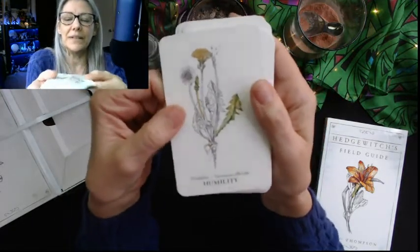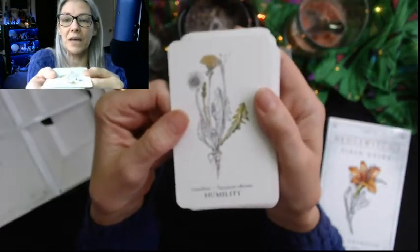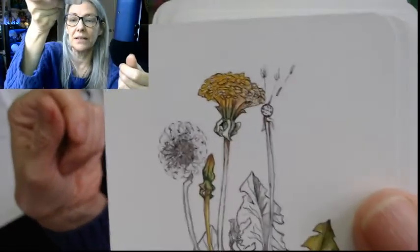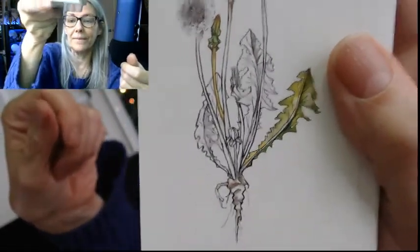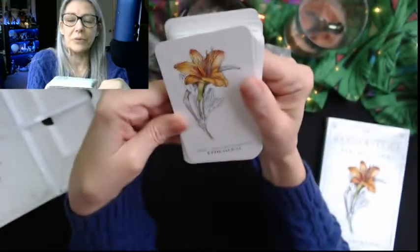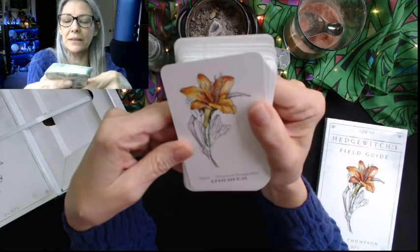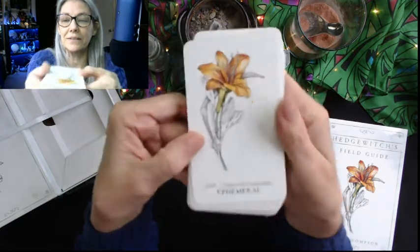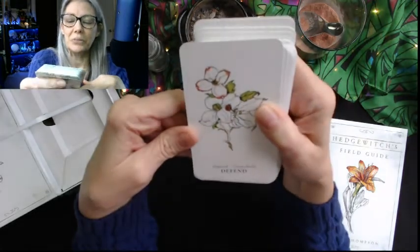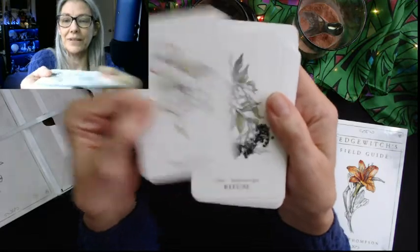This is sustain. Nurture is clover, Trifolium pretense. Repel is cohosh, Actaea racemosa. Humility — dandelion, Taraxacum officinale — another fabulous medicinal plant for nutrition, a great diuretic, does wonderful things for you. Ephemeral is daylily — that's perfect — Hemerocallis lilioasphodelus.